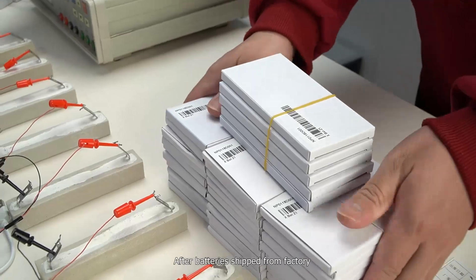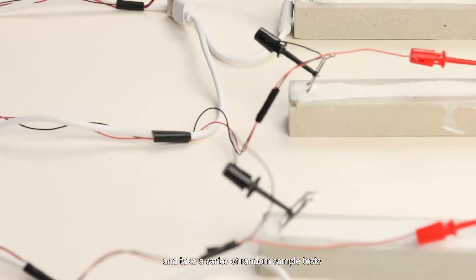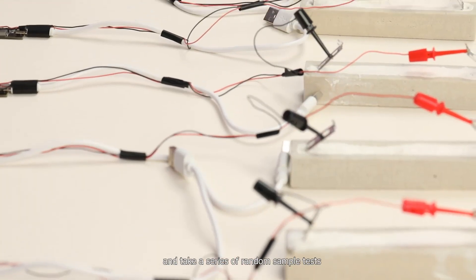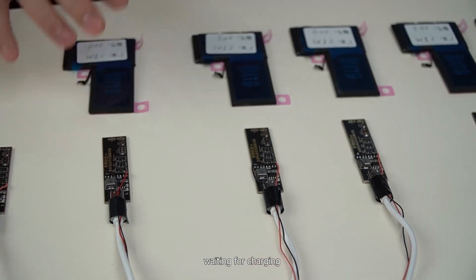After batteries are shipped from the factory, we arrange professional technicians to test them and take a series of random sample tests. We number and label the batteries, then wait for charging.